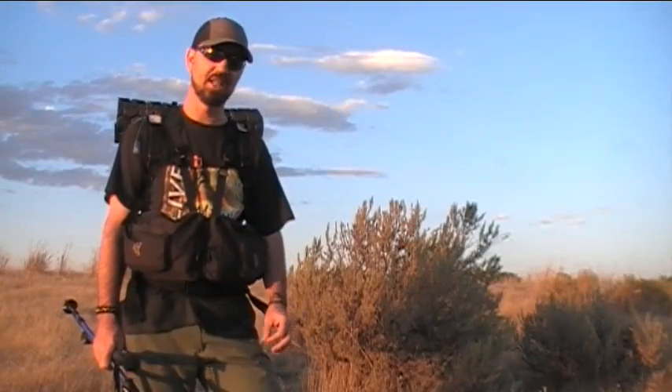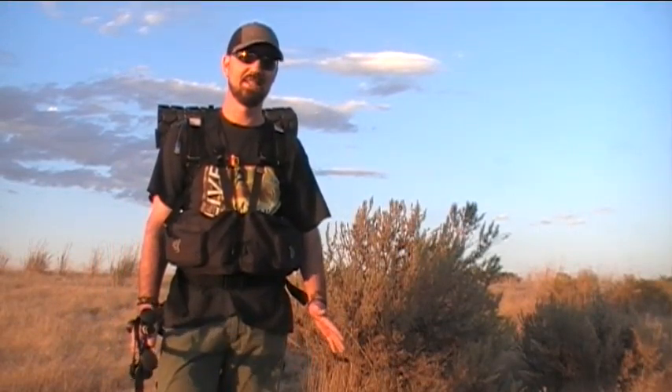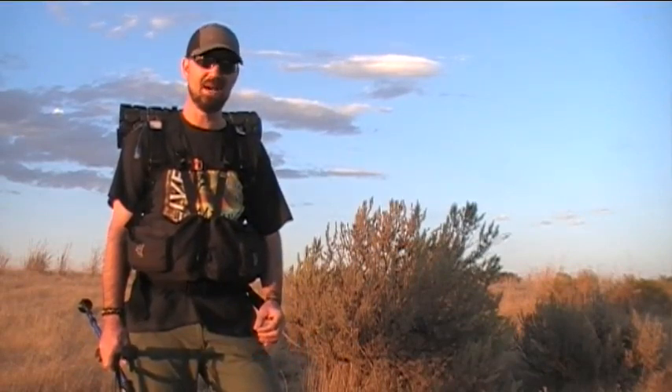Hey guys, this is John here and we are on the tail end of a backpacking trip down here in the Owyhee Desert of Southwest Idaho — an absolutely gorgeous place. I've had an awesome couple of days here just roaming the desert. I'm about ready to go home and wash off some of this dust and grime, but before I do I wanted to throw together a quick little video in support of a friend of mine — Paul over at BC Outdoor Survival.